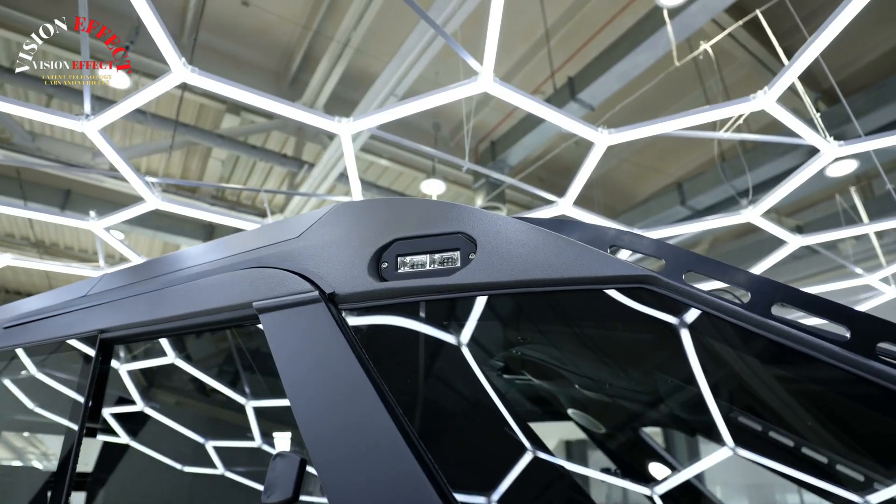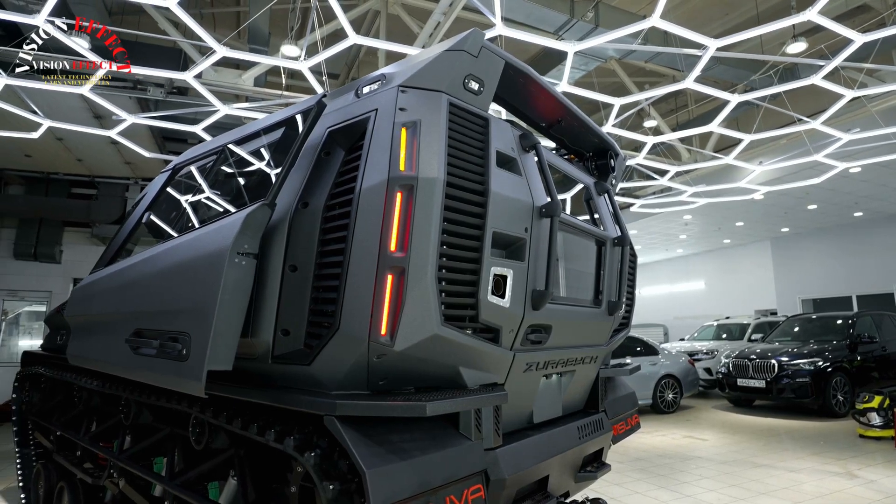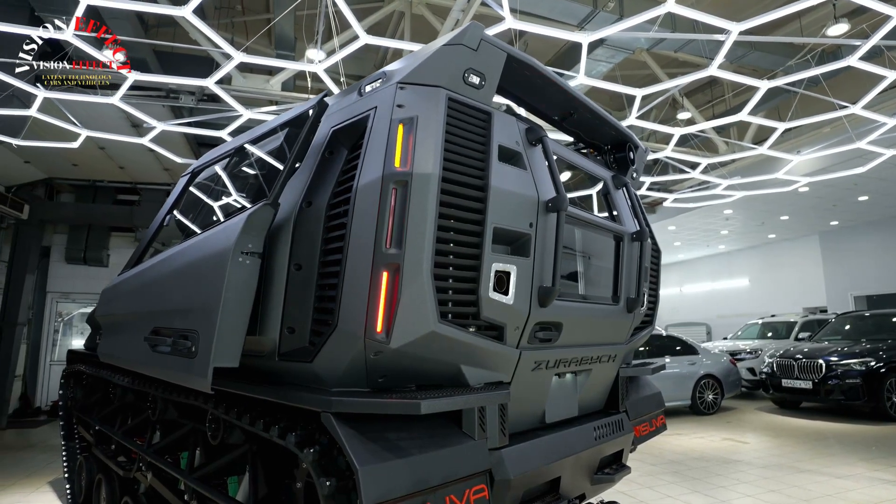The premium saloon interior features Bluetooth-enabled multimedia, Type-C and USB ports throughout the interior, interior lighting, and heating. Rails without recessed bolts.